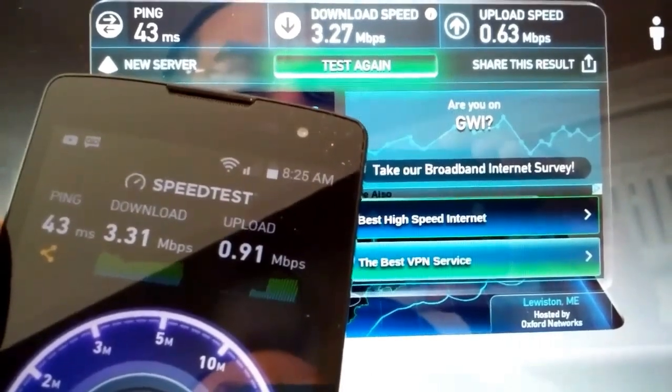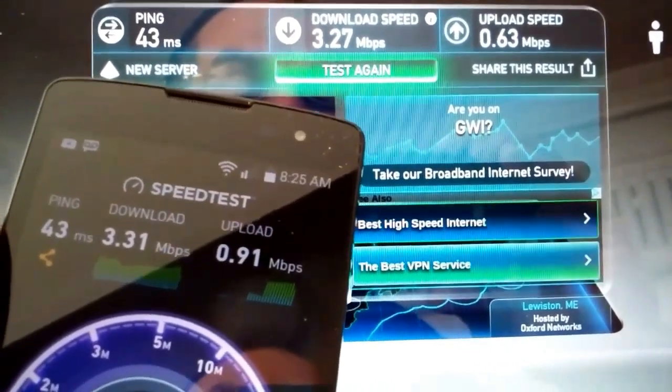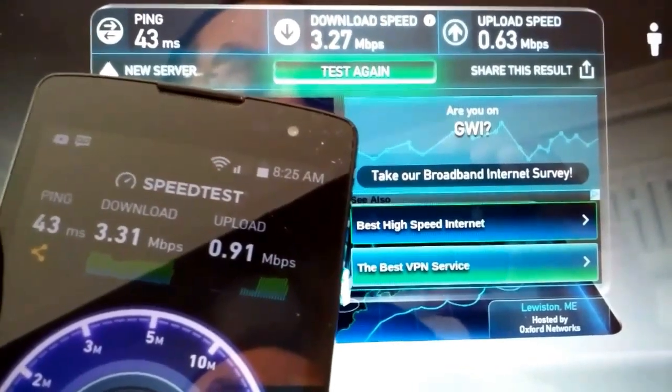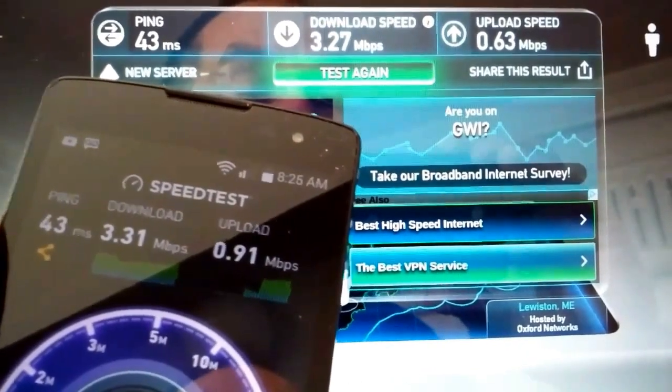But check it out — the speed test I just ran here, you can see my laptop in the background, is basically identical. Actually my phone here, my LG phone, is a little faster on the upload.